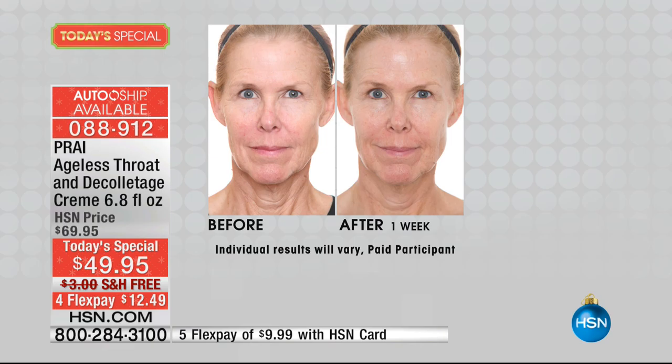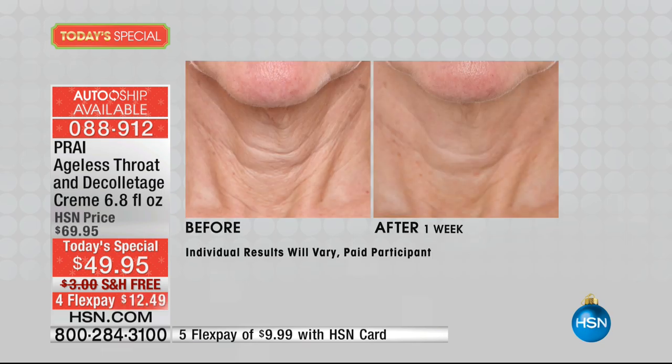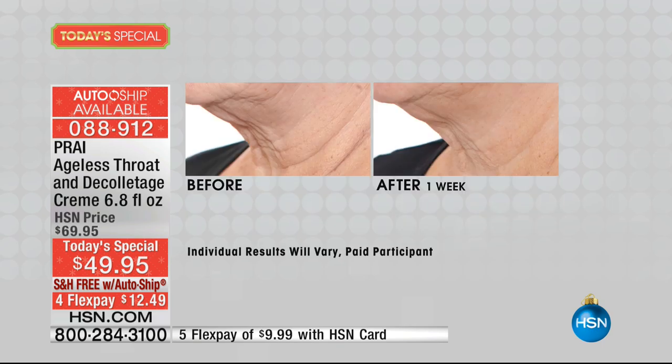As you look at the lady on your screen, faces lie, throats tell the truth. That lady is 73 years old, but look at the dramatic results on her neck from the clinicals in one week. If you're seeing turkey neck, double chins, crepey skin, droopy skin, drapey skin where it's just collapsing, weight gain, weight loss — all of those could be making your neck, your throat look so much older.